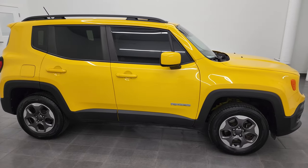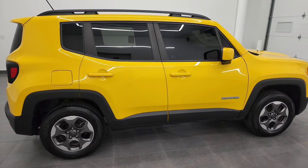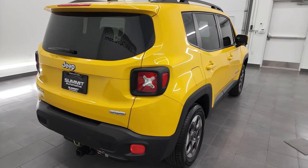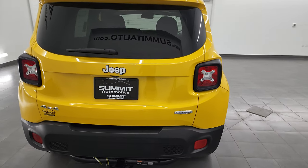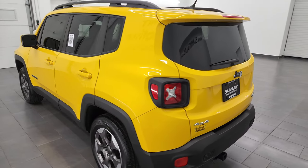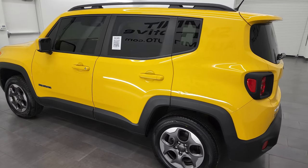Hey, this is Brett and this 2017 Jeep Renegade Latitude is stock number 13065ZA. I am here at Summit Automotive in Fond du Lac, Wisconsin, your new and used Jeep and Jeep Renegade headquarters.